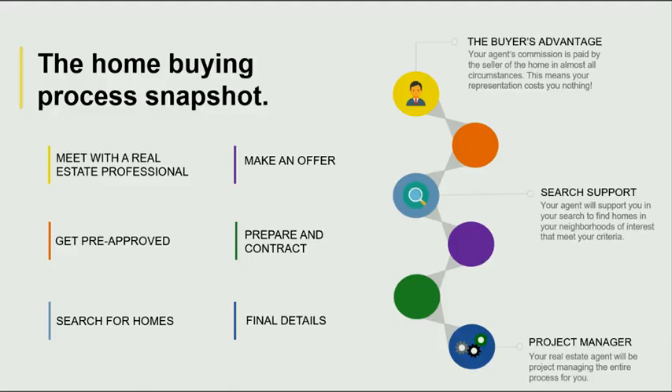At that point, we're going to put together an offer to send over to the listing agent. Then you'll be preparing a contract with your realtor. At that point, you'll be filling out your offer price, how much down payment, the type of loan that you're going to do, and your desired closing date. Then we will iron out all of the final details and send it over to the listing agent for review.